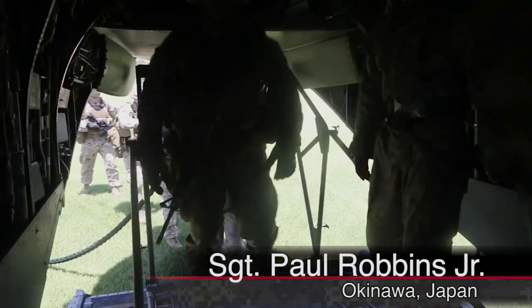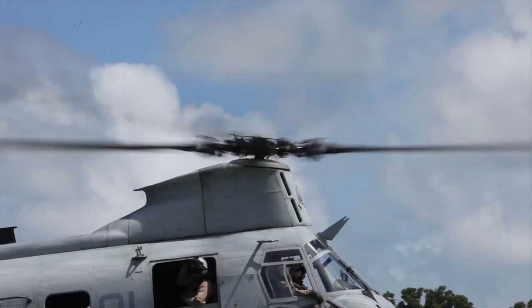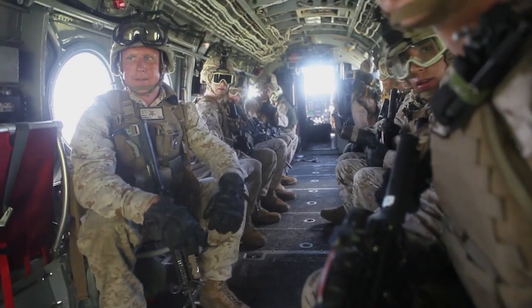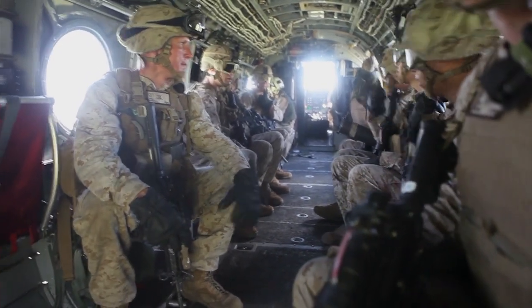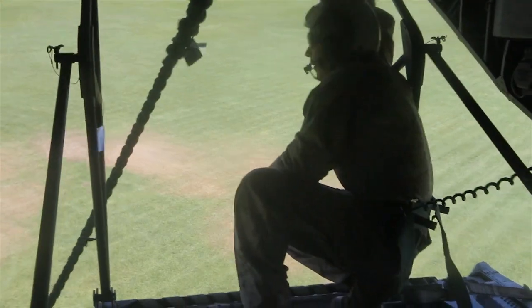Loading into CH-46E helicopters, Marines of the 31st MEU Helicopter Company prepare to exit from heights in excess of 30 feet. Using only a rope, proper fast rope insertion technique requires a high level of skill and familiarity for proper execution.